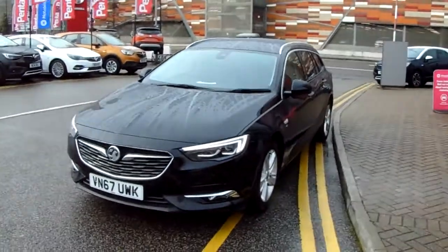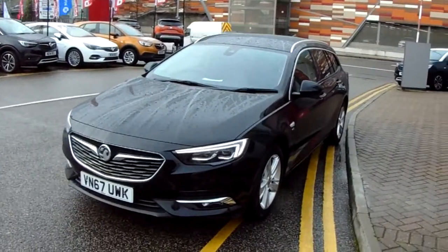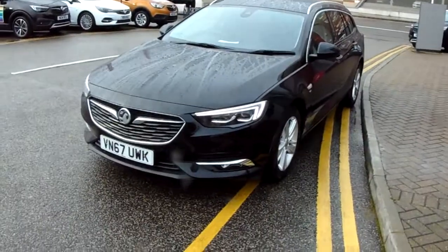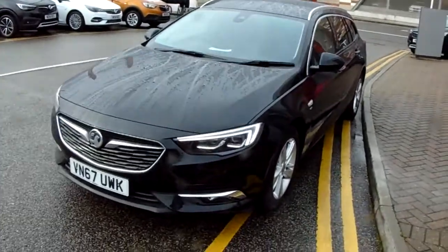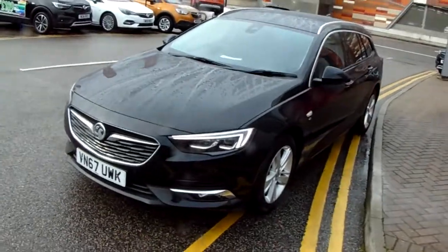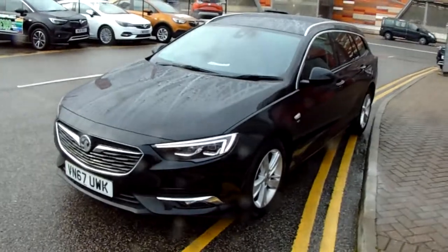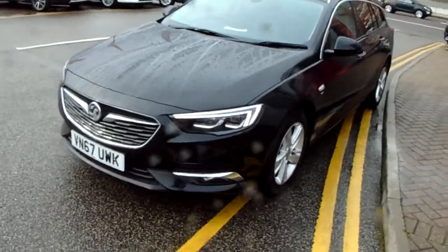Welcome to our 2018 Vauxhall Insignia Elite Nav. This car is a 1.6 litre diesel engine which produces 136bhp and runs around 62.8 miles to the gallon. This car has only had one previous owner and will come under the balance of the manufacturer's warranty. I'm going to take you on a quick walk around the car now to show you some of the features of this Vauxhall Insignia.